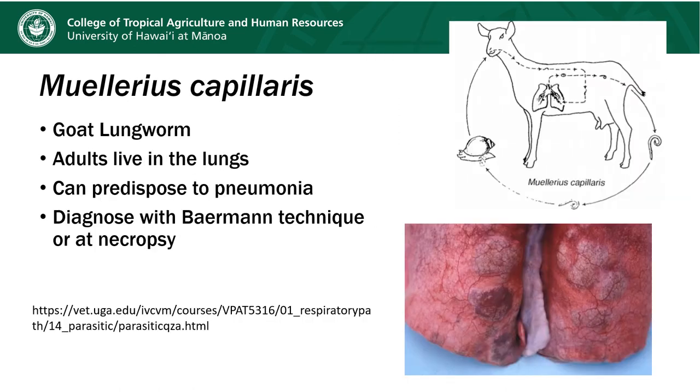The lungworm of goats is called Muellerius capillaris. Like all lungworms, the adults live in the lungs. They lay eggs that hatch inside the animal, and it's the larvae that are passed out in the feces. To make the diagnosis, we can't just screen the feces for eggs — we need to use a technique called the Baermann technique, where we try to get the larvae to swim out of the feces sample. Alternatively, we might see them at necropsy. This image shows an infected lung with bumpy areas representing focal areas of pneumonia related to a lungworm plugging up an airway and the inflammatory material that builds up behind it.